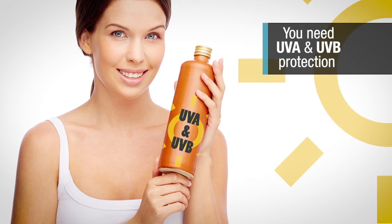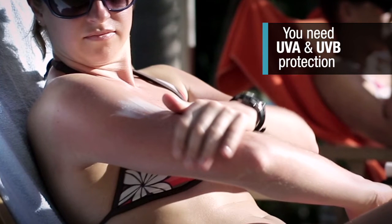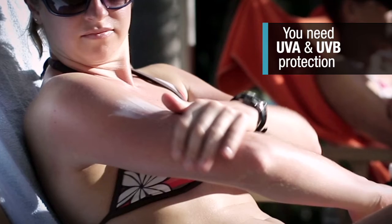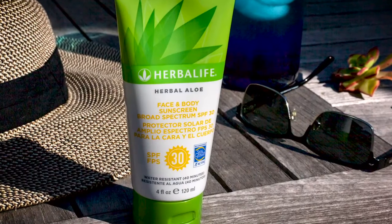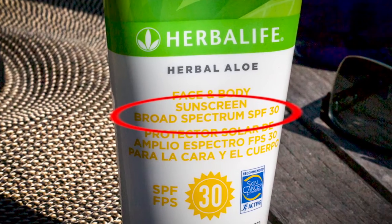The importance of using both UVB and UVA protection cannot be emphasized enough. Look for sunscreens with both UVA and UVB protection. They may be labeled multi-spectrum, broad spectrum, or UVA/UVB protection.